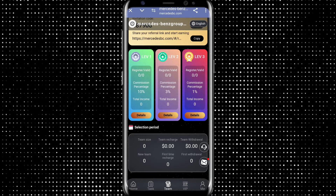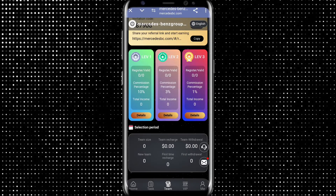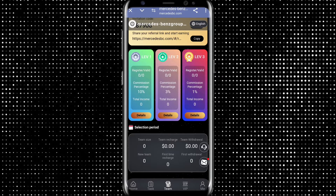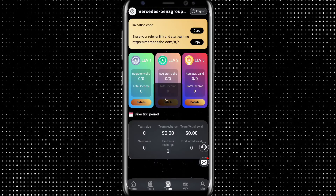Guys, you can check this application's team option: team size, team recharge, new team, first team. For customer support, if you have any problem, this application solves your problem within 1-3 minutes. Copy this link to get the application and check all VIP options.